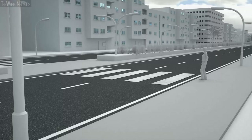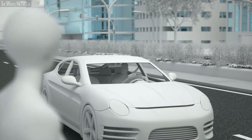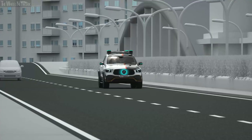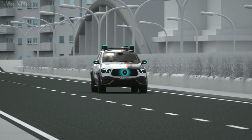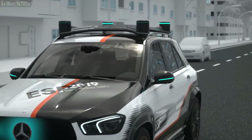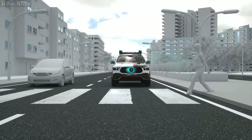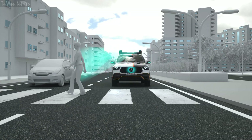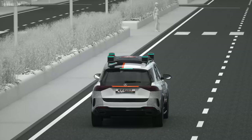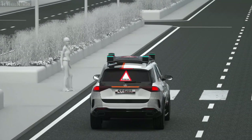Eye contact is a major element of communication in road traffic, but vehicles in automated mode don't have this interpersonal level of communication. Therefore, the ESF 2019 takes human road users into consideration. For example, it clearly indicates when it allows a pedestrian to cross the road. Turquoise light signals show its intentions; slow pulsations signal that the ESF 2019 has seen the pedestrian and will stop. The front LEDs in the roof unit follow the pedestrian like the eyes of an alert driver. Together with the front panel's animated gestures, they signal that the ESF will not move off. The situation is also explained to following traffic via a projection on the rear window, showing why the ESF 2019 is stopping.